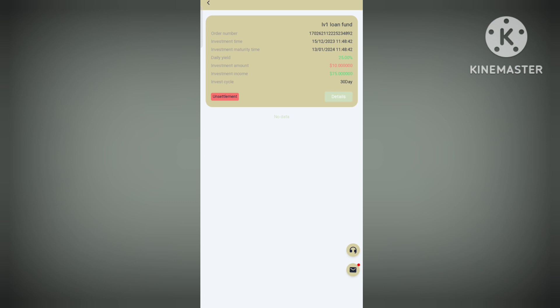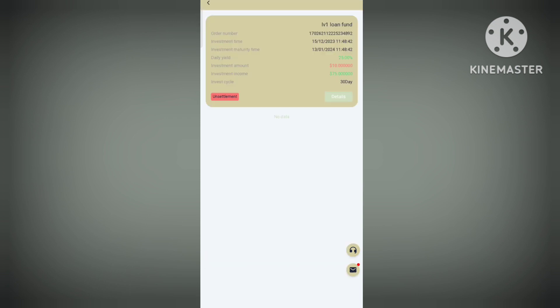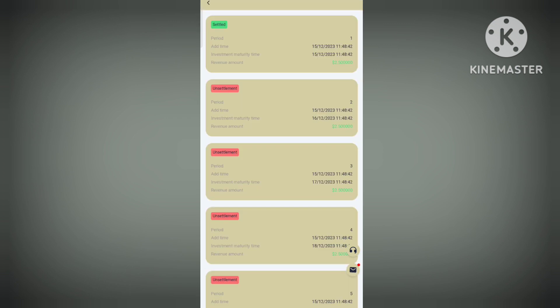Once it's purchased, you can check the details. The project has been bought, so simply wait for a few moments. You can see that it's been purchased and you can view the details.